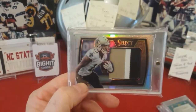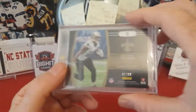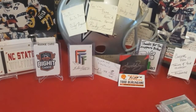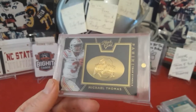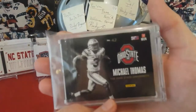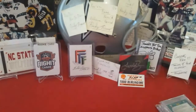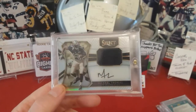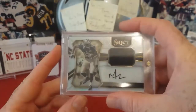Definitely one of my favorites right here — a 2016 Select three-color jersey piece Michael Thomas, numbered to 99. I got this from Eli Hale as a surprise card — I'm a big Michael Thomas fan and I'm trying to build a PC of him. Also a Black Gold Collegiate Michael Thomas, team symbol Ohio State, numbered to 199 — super thick card, got that at a card show. And my first Michael Thomas auto, out of 2016 Select, numbered to 75. Beautiful card.